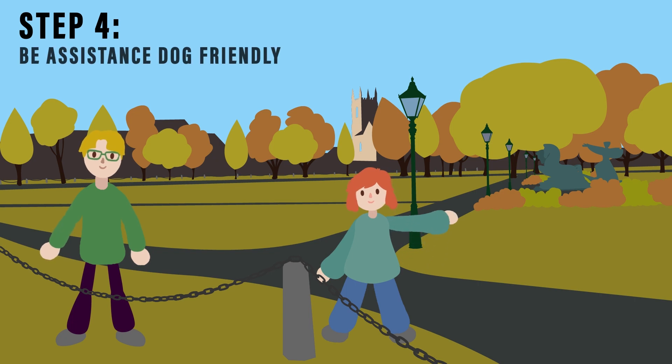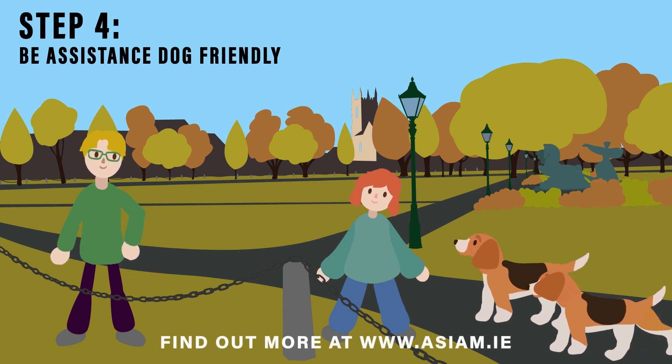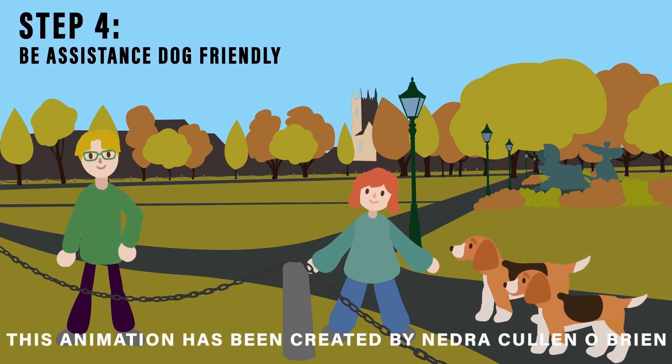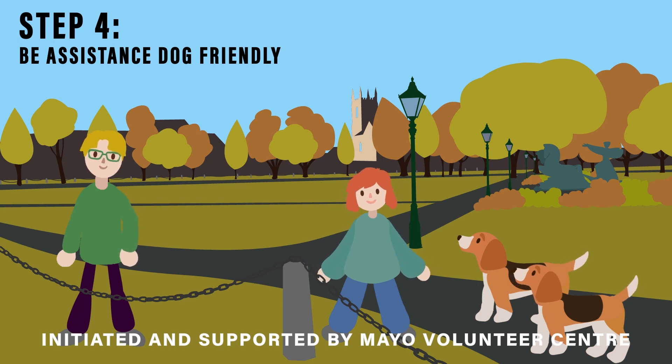Step 4: Be assistance dog friendly. Find out more at www.asiam.ie. This animation has been created by Nedra Cullen O'Brien, initiated and supported by Mayo Volunteer Centre.